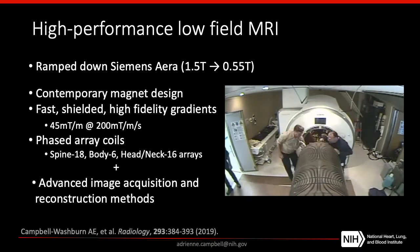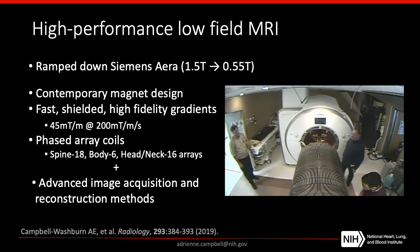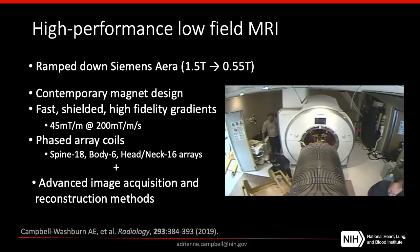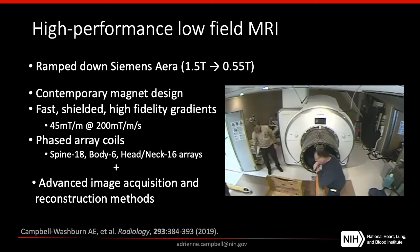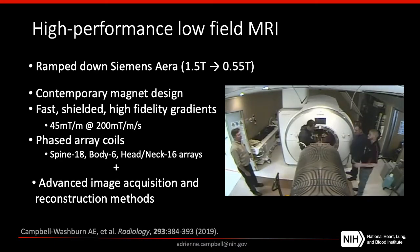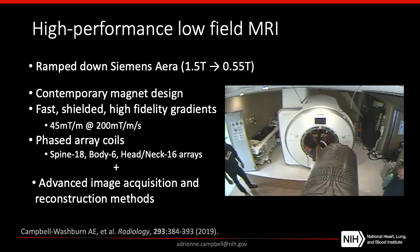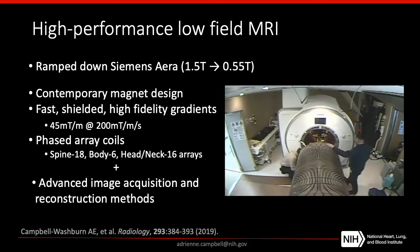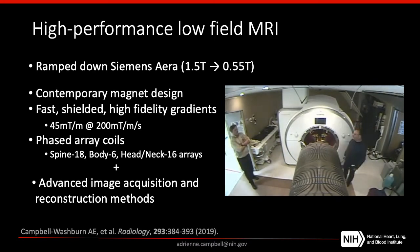Some of you may have already heard of this project, but just briefly, to explain what we're doing: we took a Siemens 1.5T MRI system located in the MRI cardiac catheterization lab at the NIH, and we ramped it down to 0.55T. We were interested in exploring what we could do with a high-performance, low-field MRI system equipped with modern hardware and software. We wanted to keep a lot of the modern hardware elements available in a contemporary MRI system but operate them at a lower field strength, and integrate advanced image acquisition and reconstruction methods to recover image quality at lower field.